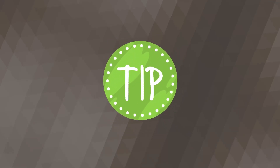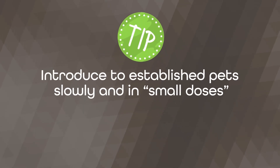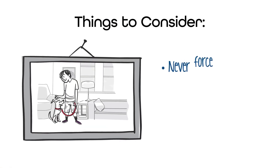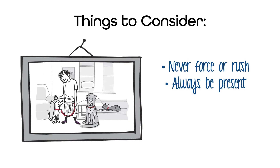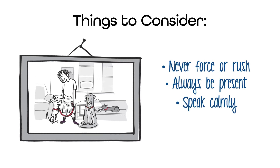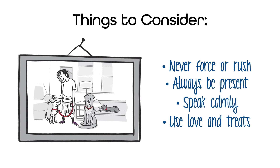When introducing your new dog to any established pets, it's crucially important to go slowly and to do so in small doses. Never force or rush the issue on either pet. Always be present to observe and monitor, and always speak in a calm, praising voice and use plenty of love and treats.